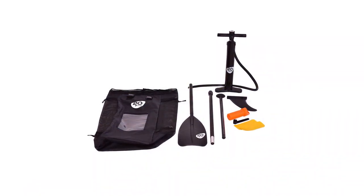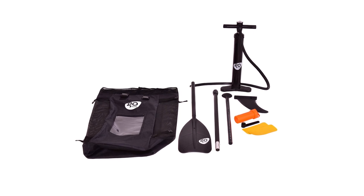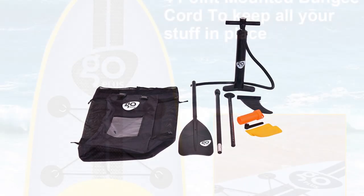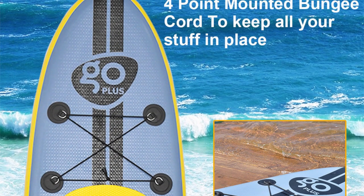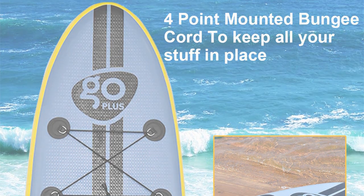Additionally, it comes with a backpack to provide convenience and portability. It can be easily rolled up into a compact package to allow easy storage and transport. Aside from the backpack, the Goplus comes with an extendable paddle, a manual pump, 3 tail fins, and a repair kit.